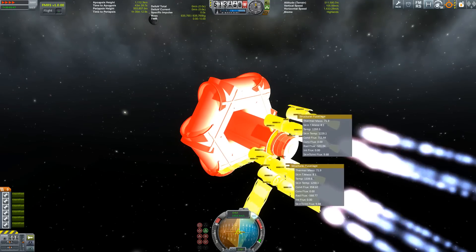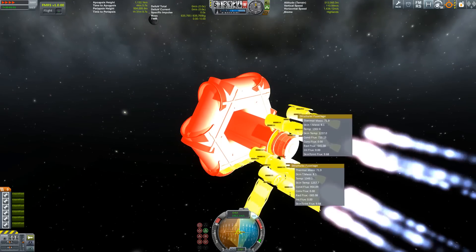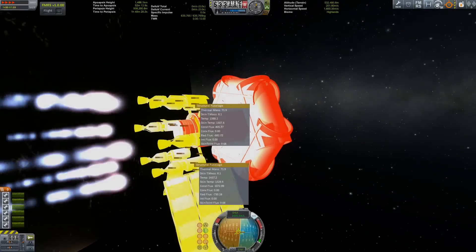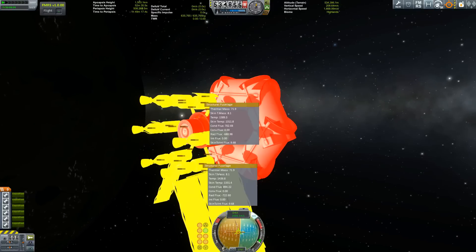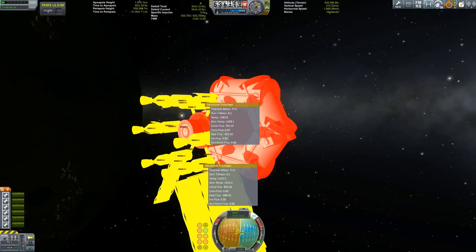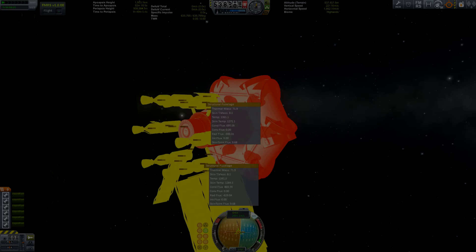Curious stuff happening here. Let's skip ahead to when things are a bit hotter and then cool the craft down. Even here, even though the bigger radiator is supposed to cool it down more quickly, that's not really what I can see in my action menus.